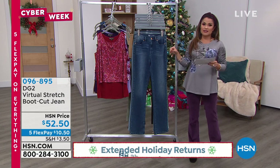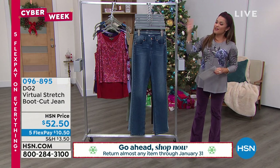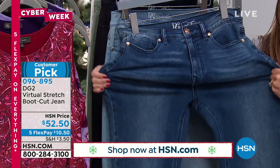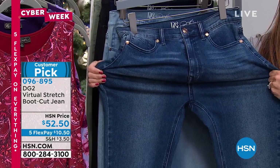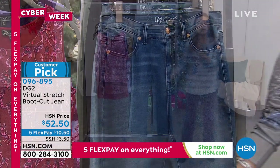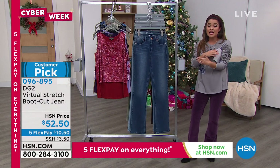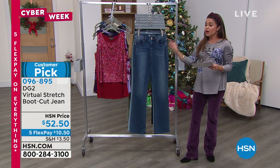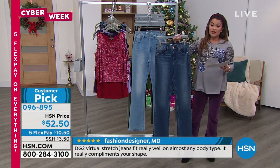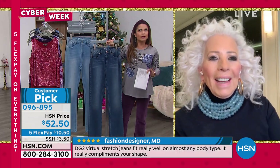We are now going to talk about, out of all the millions of jeans sold in the DG2 line, the number one best-selling fan favorite fabrication: Virtual Stretch. Incredible stretch, but in my opinion even more importantly, incredible return. These mold to your body, skim your curves, accentuate what you want to accentuate, and hide what you want to hide. The reviews are unbelievable — on just this fabrication alone, over 8,000 perfect five-star reviews. That — for denim — Diane, this is like the most personal thing women can buy.